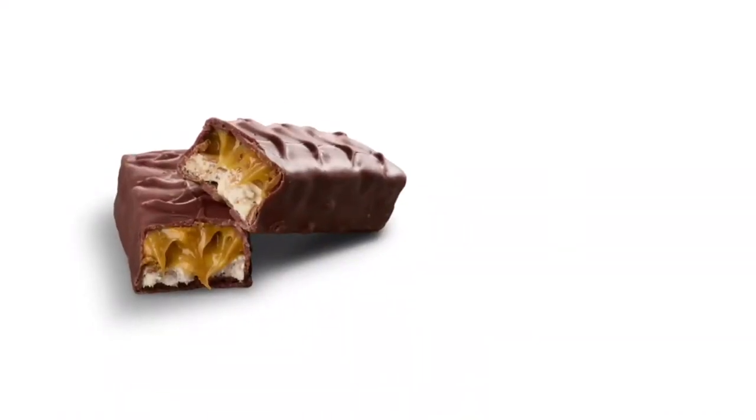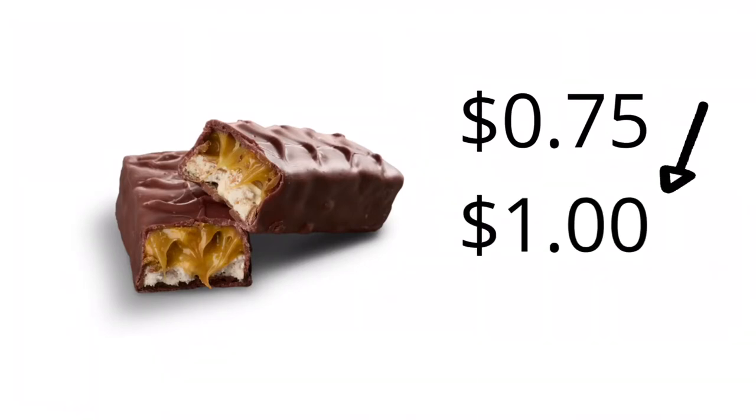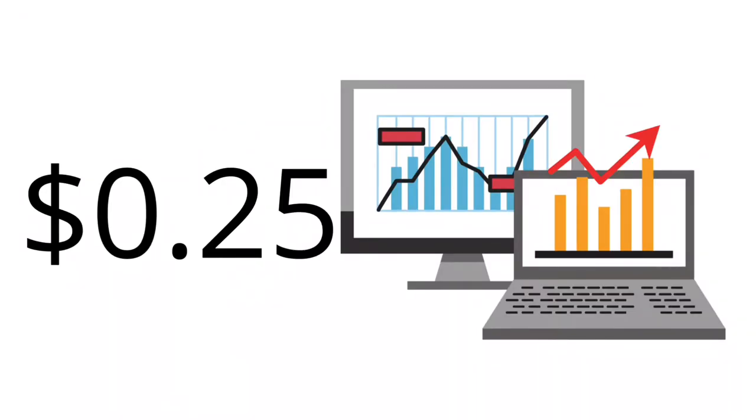Here's a quick example. If you bought a candy bar for 75 cents, Acorns would round that up to the next dollar — $1 — take the spare change leftover, 25 cents, and invest it into a diversified portfolio of up to 7,000 stocks. And here's what they're not telling you, and I think it's a huge mistake that they don't bring this up more: there are actually multiple ways to earn money to invest with Acorns.